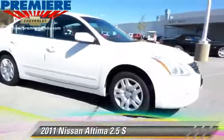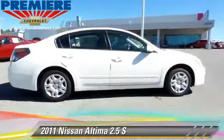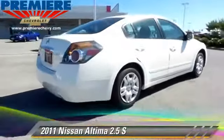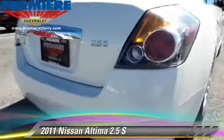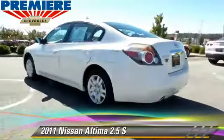The 2011 Nissan Altima 2.5 S, powered by a 2.5-liter four-cylinder engine with an automatic transmission. This vehicle, with fewer than 50,000 miles on the odometer, gets up to 26 miles per gallon.